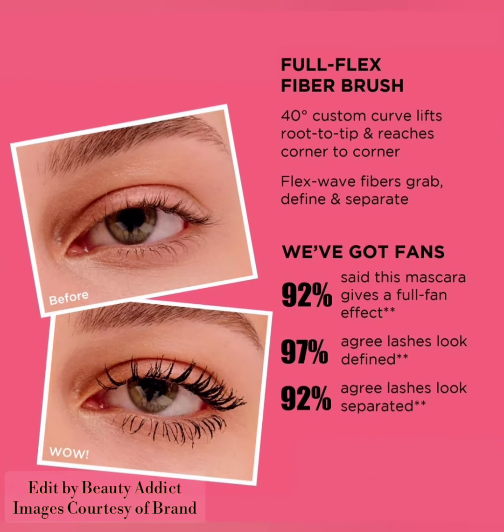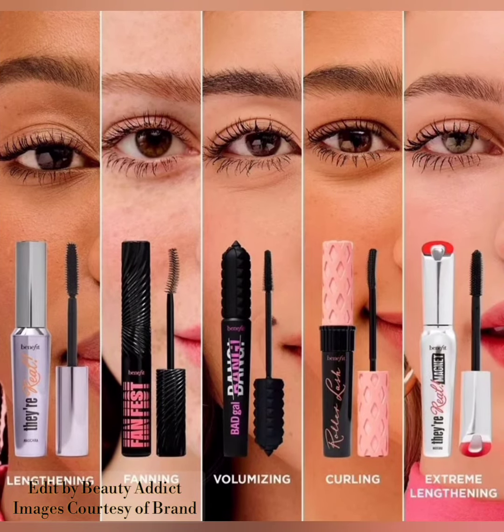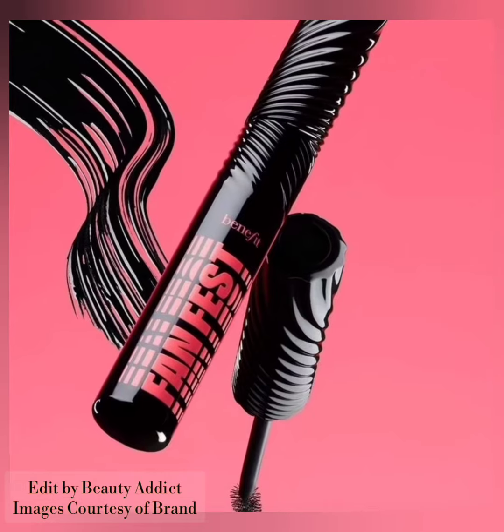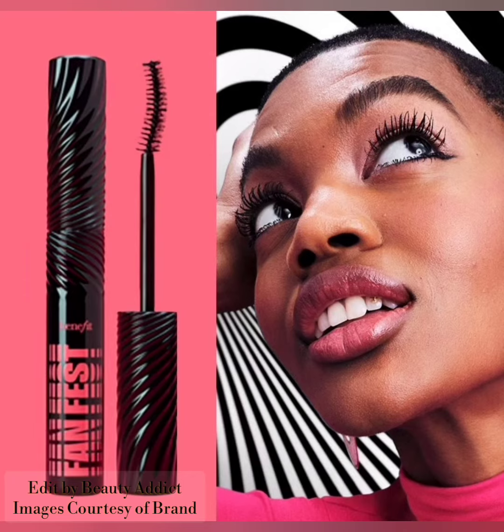It is smudge proof, water resistant, humidity proof, and sweat proof. If you want to buy this new mascara, you can visit benefitcosmetics.com or sephora.com. I'm also attaching pictures and swatches of this new product.